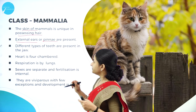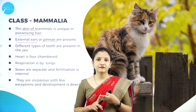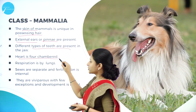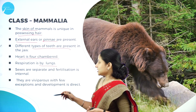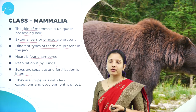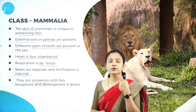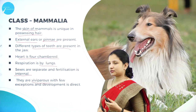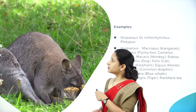Different types of teeth are present in the jaw — canine, molar, premolar, and wisdom teeth. The heart is four-chambered with two auricles and two ventricles. Respiration is mainly by lungs. Sexes are separate and fertilization is internal; the fetus develops inside the body. Mammals are viviparous — they give birth to young ones — with a few exceptions, and development is direct.